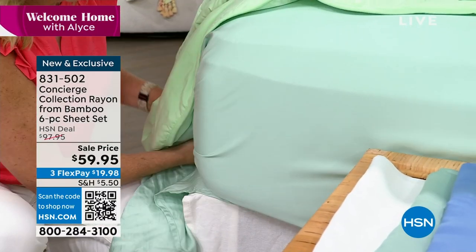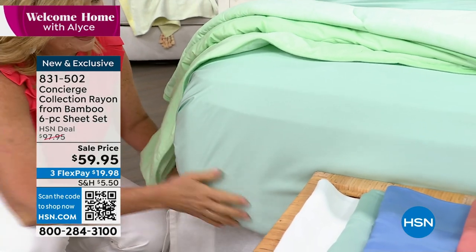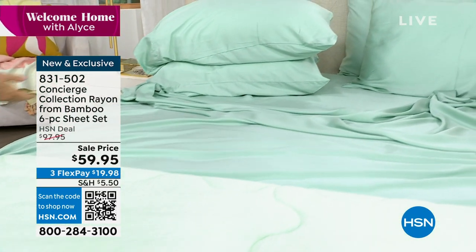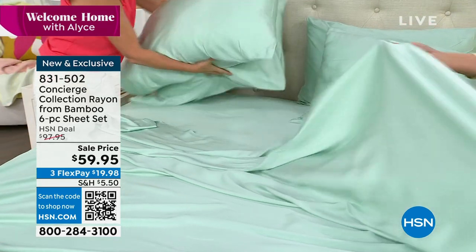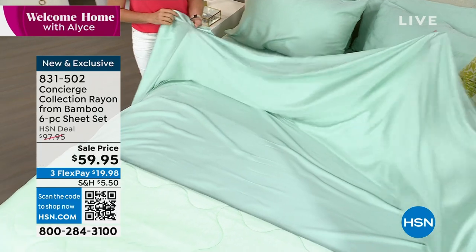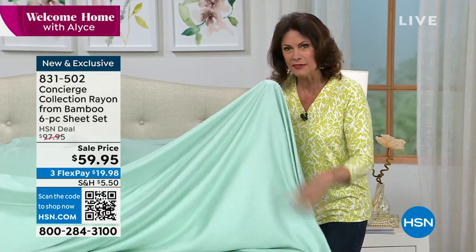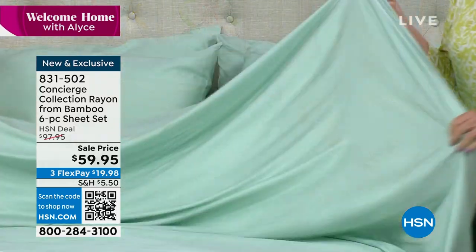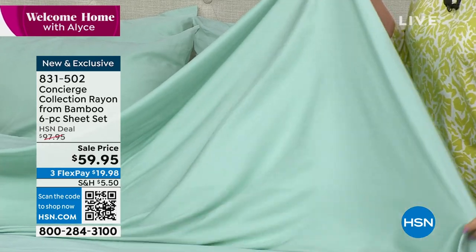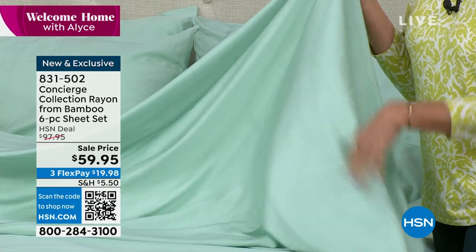$59.95. Look at our price on this — just under $100 is our normal price. Great savings, but mostly this is an investment in sleeping great every single night. Look at the luster — that is the word. The luster of these is absolutely incredible. The feel of these sheets is fantastic. The value is great because you're not just getting the flat and the fitted, but extra pillowcases too. 100% bamboo.